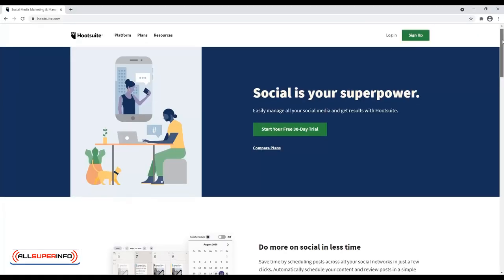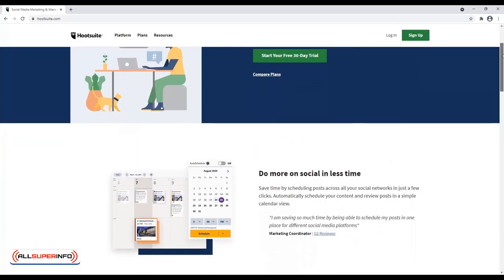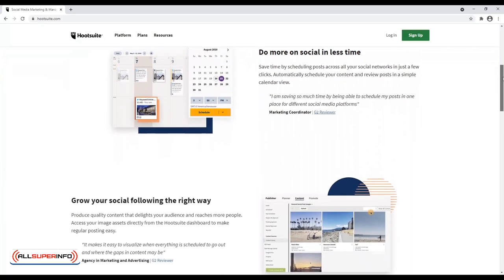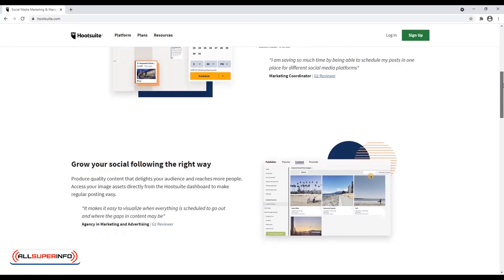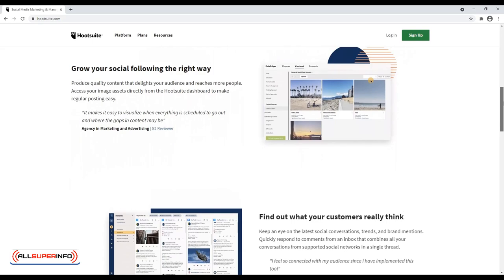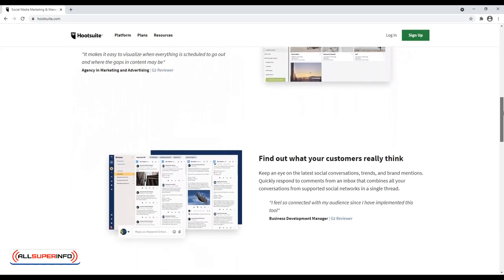Essentially, Hootsuite works as a virtual assistant and manages all your accounts. With the free version, you can connect 3 different social media sites, view analytics, and schedule messaging. You can invest in the payment options if you need more account access or if you have a team.